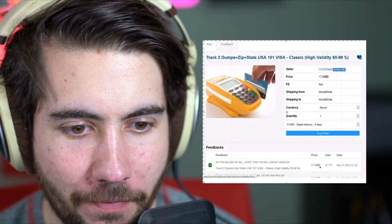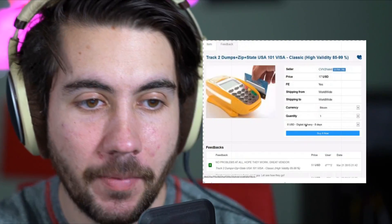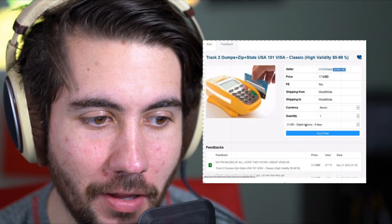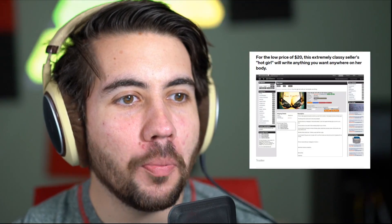So track two is going to give you the zip code and state — it's a hundred of them, but they don't know if they all work. $17 — I want to point that out, $17 and you could make $350,000. Here's a guy who spent 51 bucks, meaning he bought about 300 credit cards, and he says 'great vendor, no problems.' This is so sketchy. I'm sure if suddenly you're buying a quarter million dollars worth of something with random credit cards, it's probably going to flag a trigger in the system, and it just seems super risky. So 85 to 99% validity, they claim. The website appears to be called CVV2 Valid, for the low price of $20.